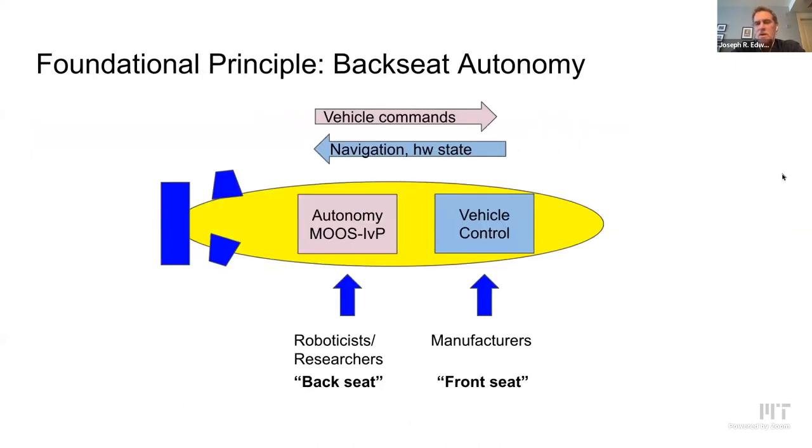The basic principle we worked with on a vehicle-by-vehicle basis is backseat autonomy, where a vehicle is manufactured with basic controls — just like a steering wheel — and what we're working on is the autonomy software. We use the backseat autonomy paradigm, which means students need to develop autonomy software that provides control commands to the vehicle controller, and then the vehicle controller executes those commands.